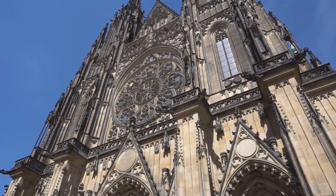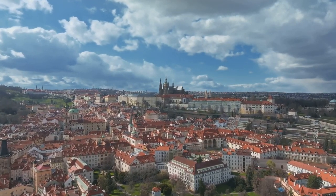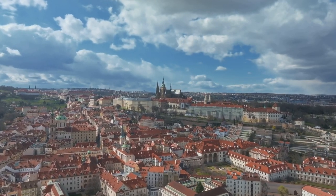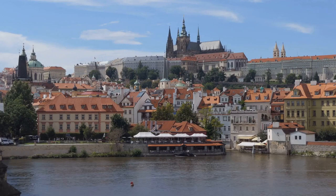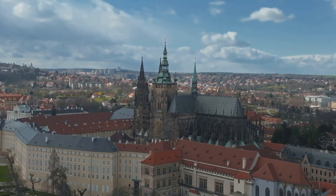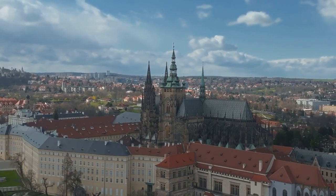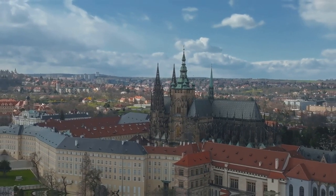It's not just a castle — it's a city within a city, housing palaces, churches, gardens, and even the president's office. Every nook and cranny of this castle whispers stories of the past, resonating with the echoes of time. The castle's awe-inspiring presence and its rich tapestry of history make it more than just a sight to visit — it's an experience, a journey through time. Prague Castle, a symbol of the city's rich history and beauty, is the ultimate Prague experience.